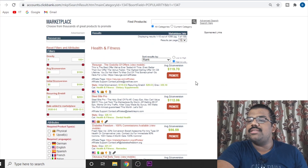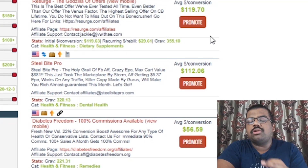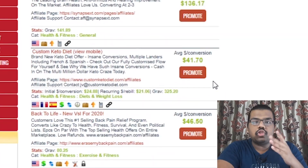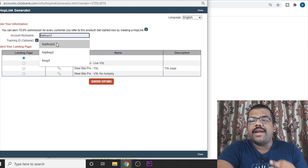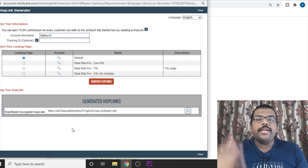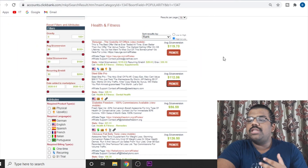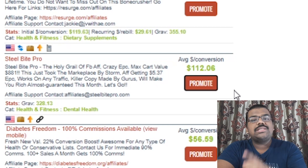As you can see, there are plenty of different products you can promote. Over here it shows how much commission you can make per single sale — $120 per sale, $112, $60, $126, and so on. You can select any product, then click on Promote to get your affiliate link. Just enter your nickname that you created when setting up your account and click Generate Hoplink. This becomes your affiliate link. Whenever someone clicks on it and purchases, you will get — for example — $112 for that particular product.